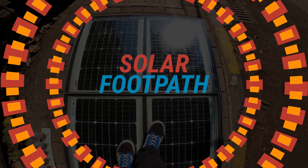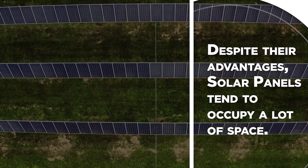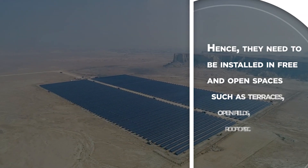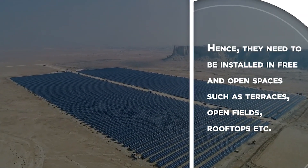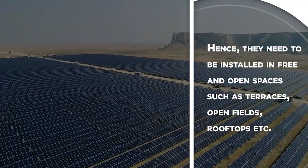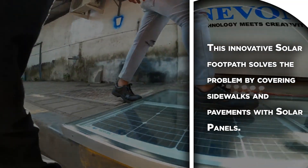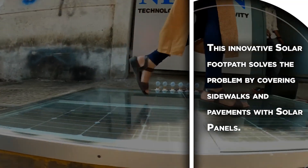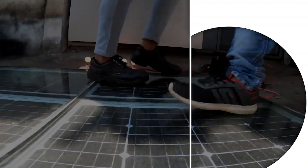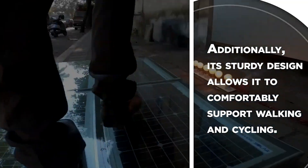Solar Footpath. Despite their advantages, solar panels tend to occupy a lot of space. Hence, they need to be installed in free and open spaces such as terraces, open fields, rooftops, etc. This innovative solar footpath solves the problem by covering sidewalks and pavements with solar panels. Additionally, its sturdy design allows it to comfortably support walking and cycling.